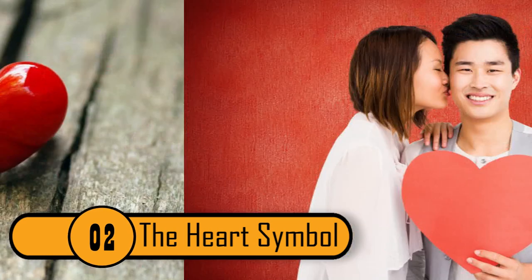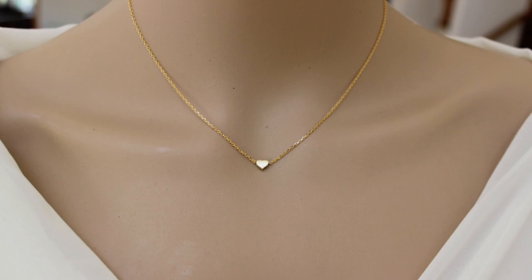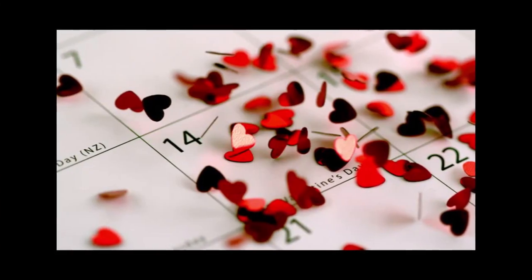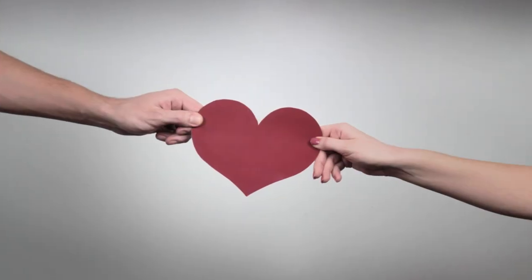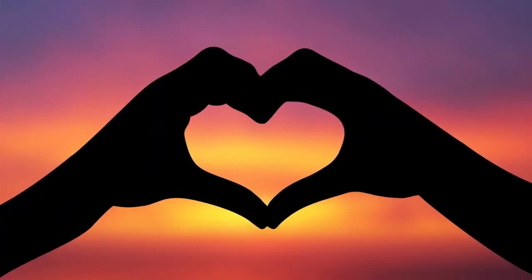Most people associate the heart symbol with love. People wear heart-shaped jewelry to represent love, and on Valentine's Day you see cards covered with hearts and heart-shaped balloons. When the symbol was first created, it's said to have represented more than love. There are three different stories about how the symbol was created, though nobody is really sure which one is true.